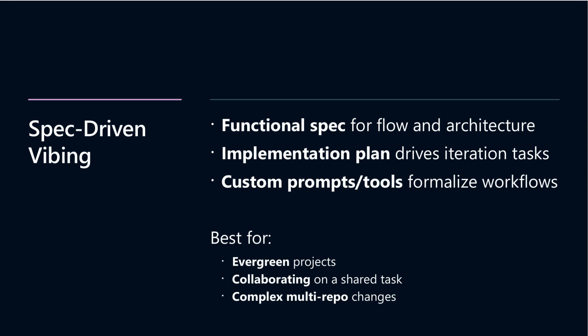This proactive planning prevents common AI pitfalls, like misunderstandings or off-target code generation. Custom prompts and tools support this flow by structuring planning and specs into a repeatable, reliable process. The session demos showed this full cycle, painting a clear picture of how thoughtful upfront work results in smoother AI collaboration and better code quality.